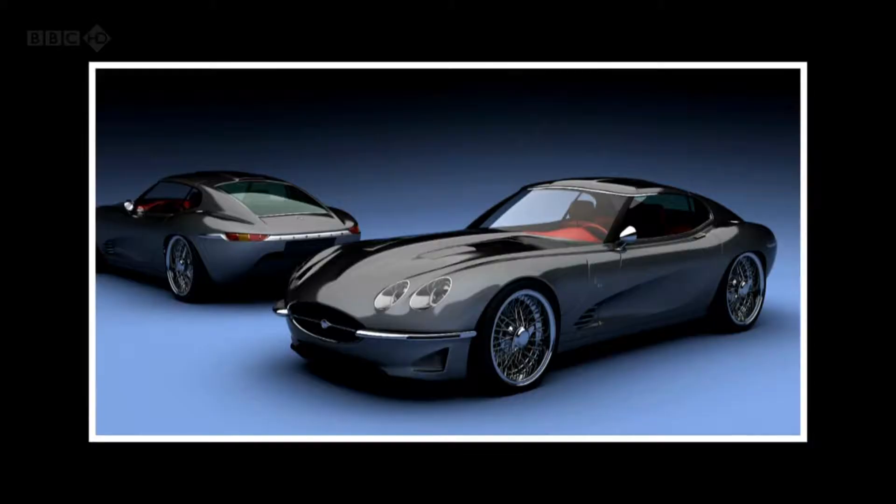Last week we looked at a modern-day interpretation of the e-type, which was fantastic. Well, now there's another one — here it is. I just think that looks spectacularly good.